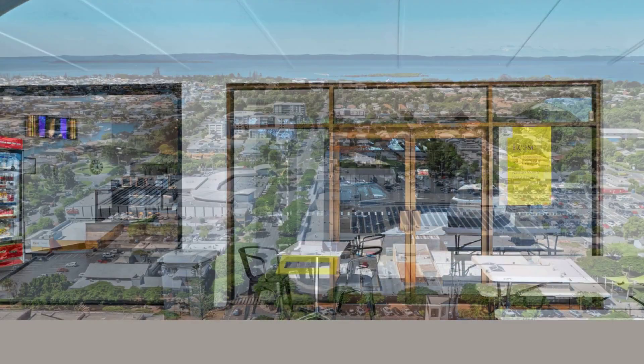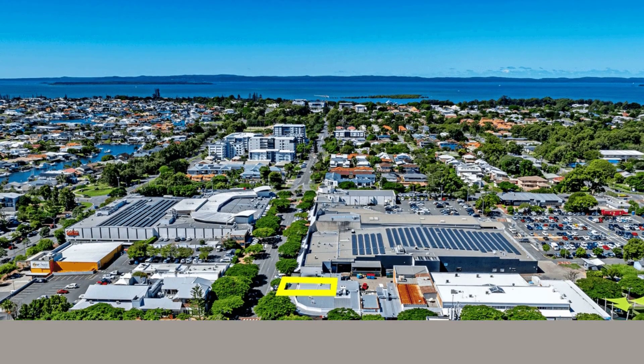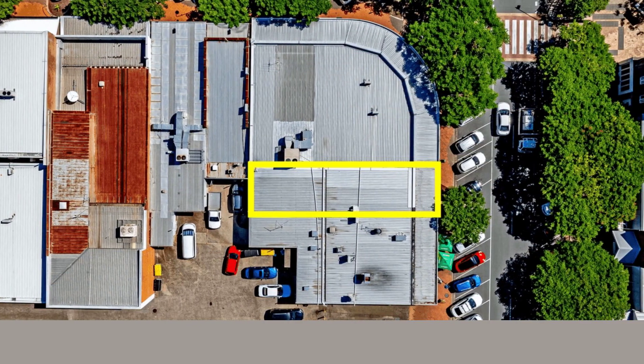Neighboured on one side by Westpac Bank and on the other side, Cleveland's popular fish and chip shop Sea Fuel, Subway, and the famous Gisler's Pies Bakery.